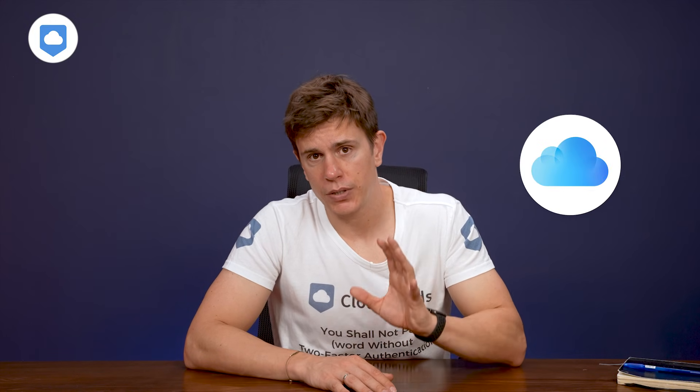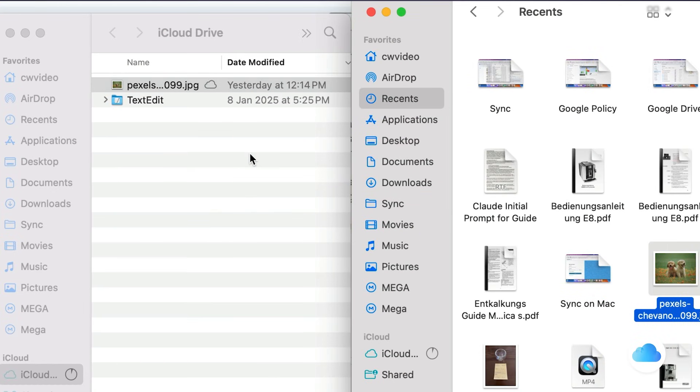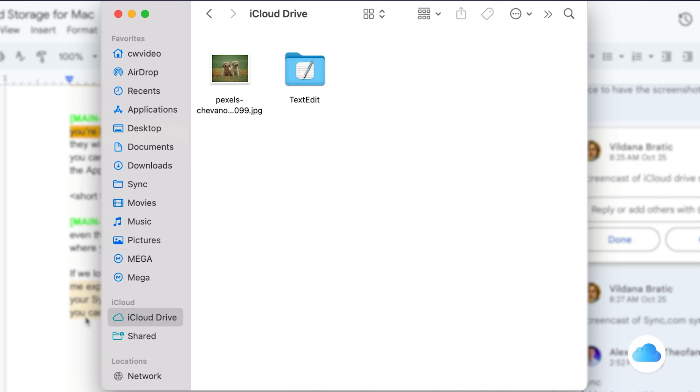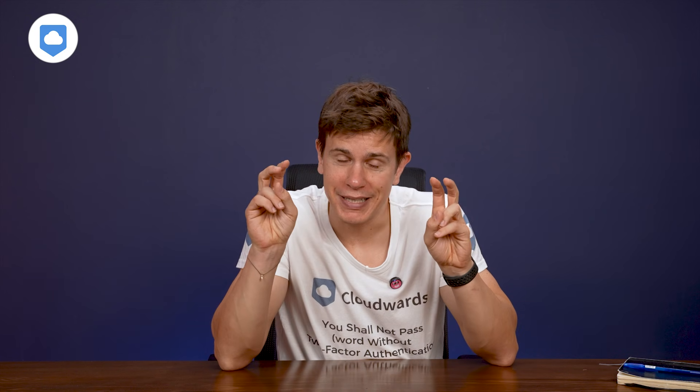With iCloud, things are slightly different. You can't sync any folder — you're limited to syncing your desktop and documents. If you store files in any other folder, they will only exist locally on your hard drive. As for the files on your desktop and documents, you can access those on your iPhone or iPad, which is what people call being locked in the Apple ecosystem. At least you have a backup if everything fails.